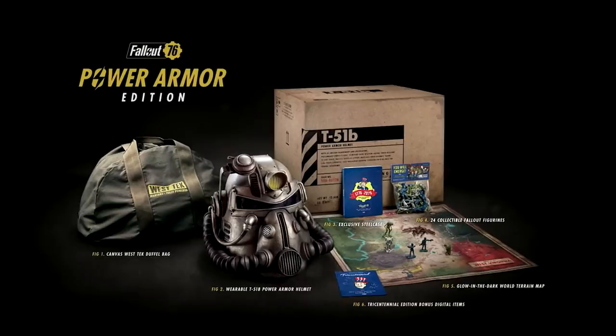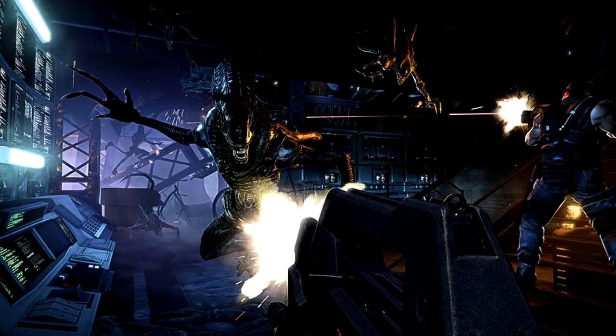Here we have Bethesda knowingly switching the material of a product, producing a remarkably inferior version, and just continuing to lie — dishonestly advertising something that isn't there. The Aliens: Colonial Marines of bags.